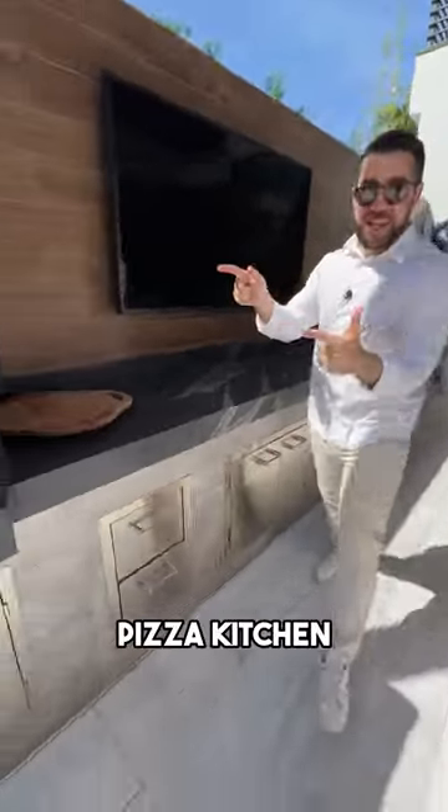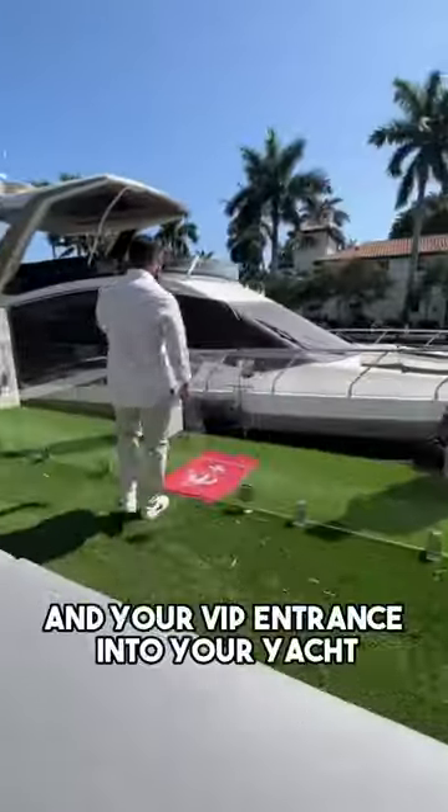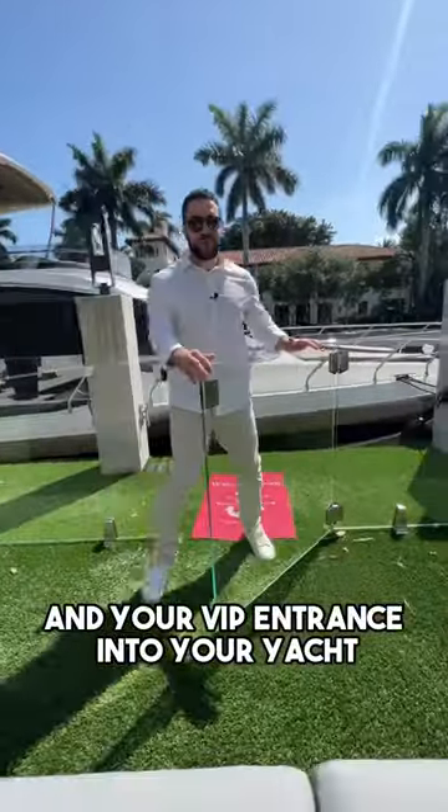Pizza kitchen and your VIP entrance into your yacht.